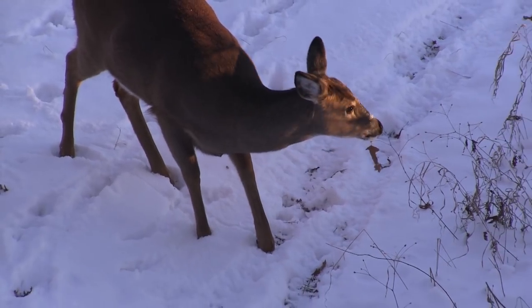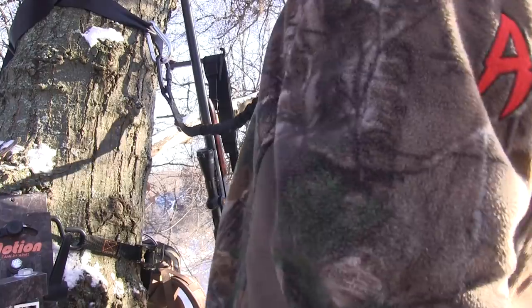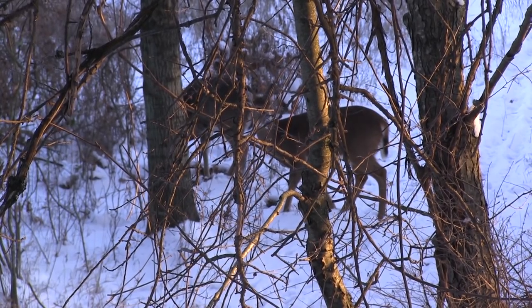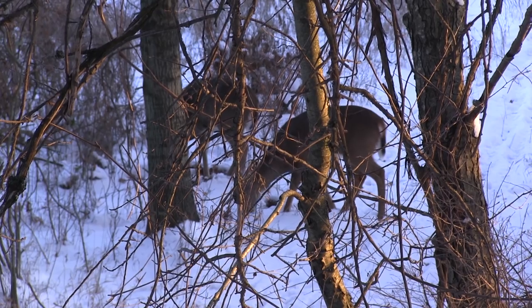I put the holster on my hip, put the gun in the holster, and I got the shotgun just in case. I'm not one of them people that really wants to be an elitist with just a handgun when I come out deer hunting. If I get to reach out there 125, 150 yards with a slug gun, that's what I'll do.